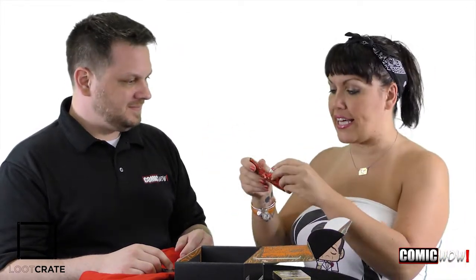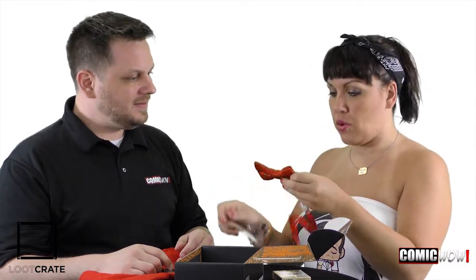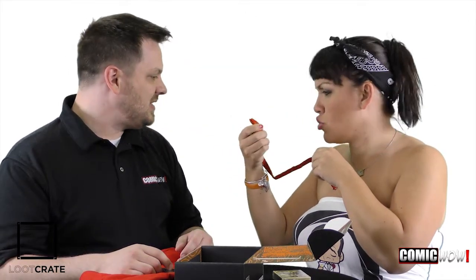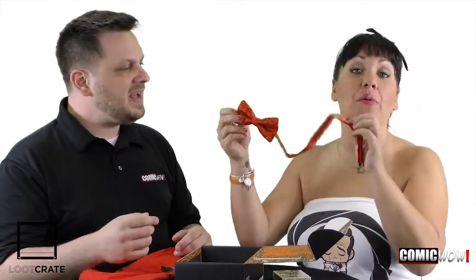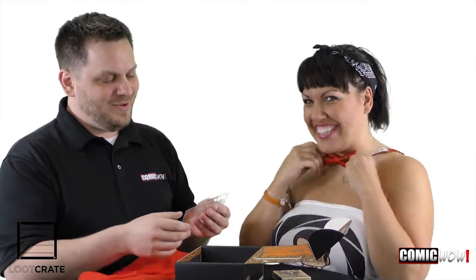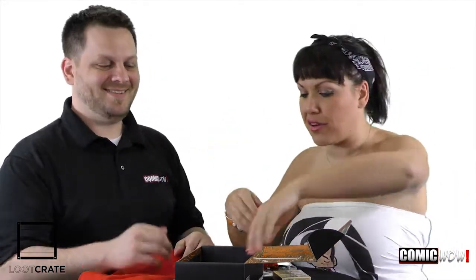This is from Black Tie Geek — this is an actual tuxedo bow tie. It's got dragons and little gems on it. It's got to be from something special — probably like role playing, kind of like the Dungeons and Dragons kind of thing. Nothing sexier than a little role playing with your dragon bow tie. The geeks are the new sexy.